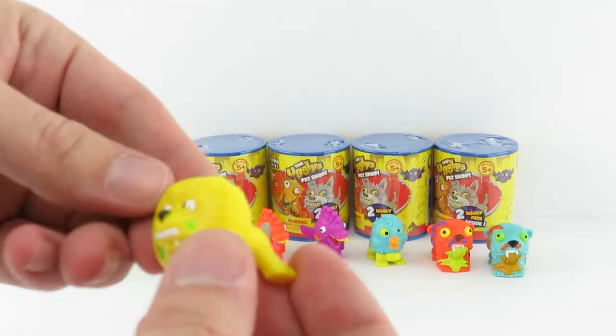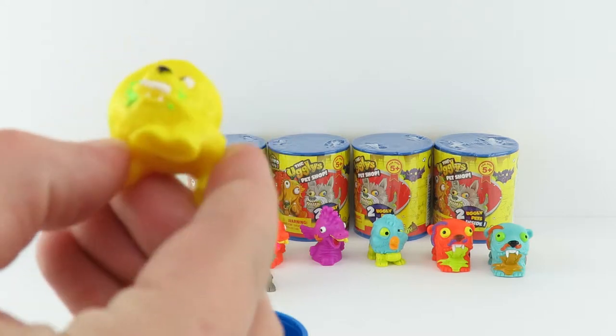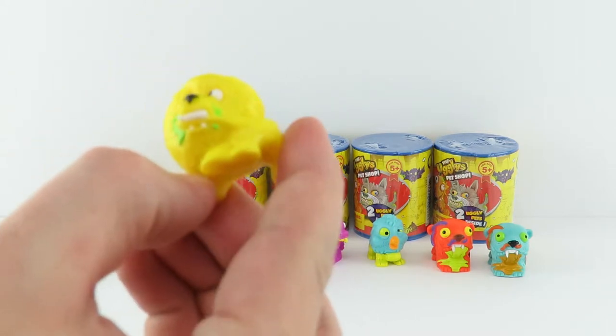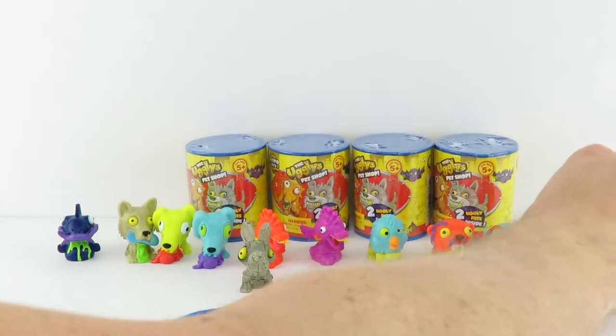That's a little lion guy. I think that's a Flea Bitten Bison — or Bascon? Yeah, that is a Flea Bitten Bison. I could never figure out how to say this. Bishon. I think it's Bishon. Well, that is that one. Cool.